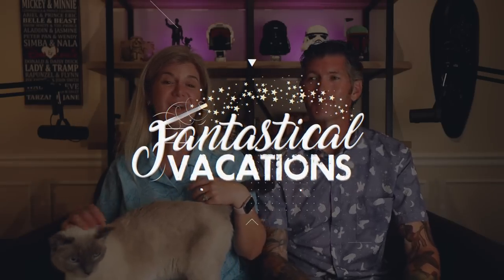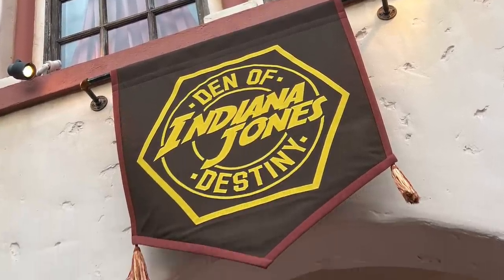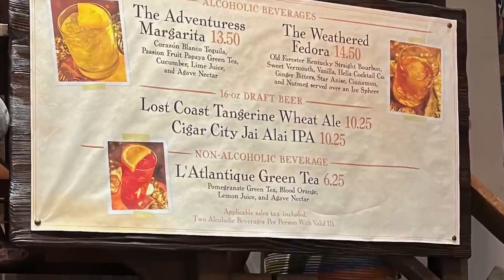We're back home and the kitty missed us. If you're looking to plan your next magical vacation, reach out to us at Fantastical Vacations — we plan Disney destinations, Universal, cruise lines, and all-inclusive resorts. We look a little worse for wear because we went to Hollywood Studios after our reservation, stayed almost three hours, got rained on, stood in lines and didn't get to ride anything. The whole reason we went was to visit family, which was great. We also got to check out the new Indiana Jones-themed lounge near the Stunt Spectacular.